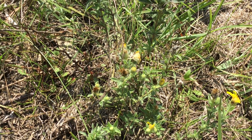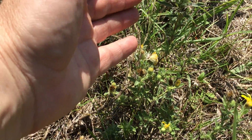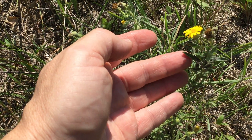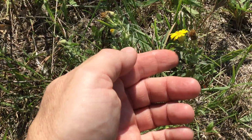This is hairy gold aster. Hairy gold aster is a forb that grows low to the ground, usually it'll vine along, it'll get real long. It has yellow flowers and then as an aster it has a bigger leaf and then down inside it looks like little leaves but that's where the flowers come from.